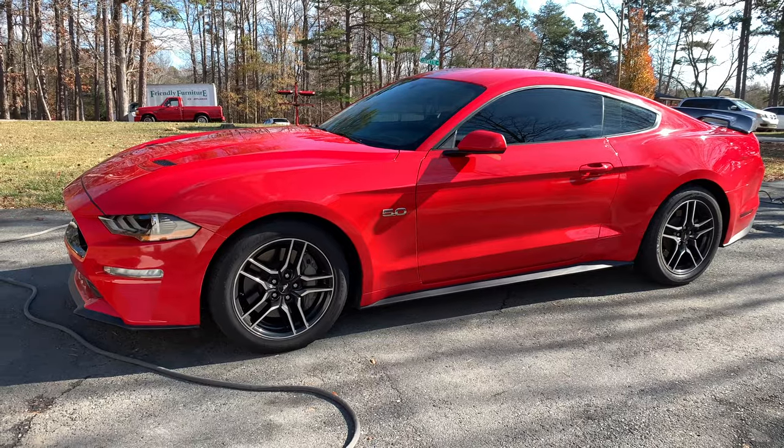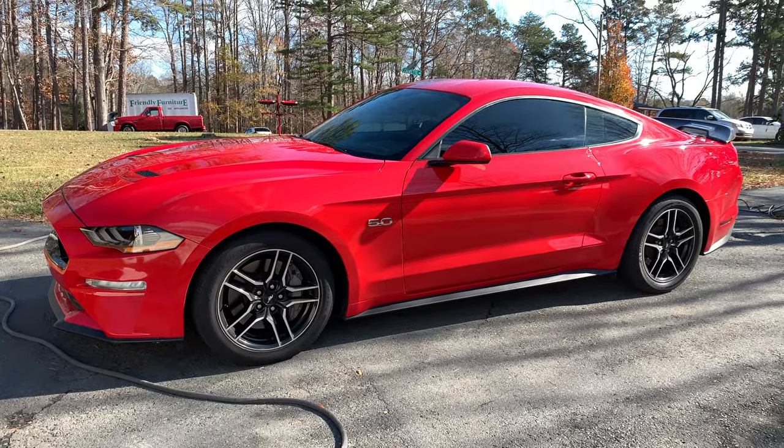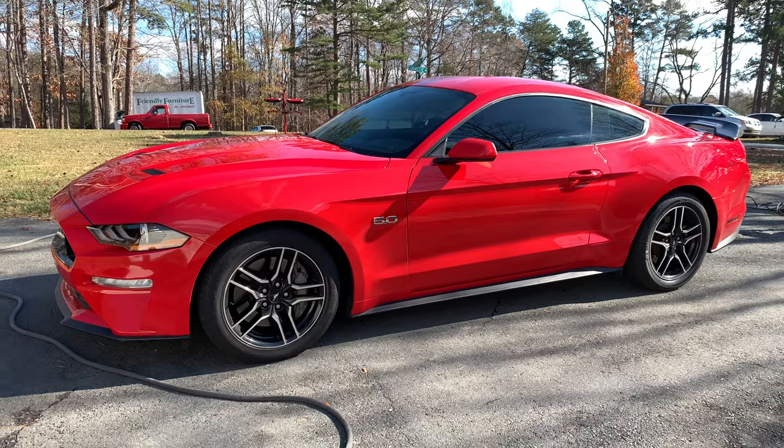What's up guys, welcome to my channel. My name is Mauricio and this is my 2018 Mustang GT. Right now the car is a bit dirty, so I'm about to cut to a quick time-lapse of me washing the car.